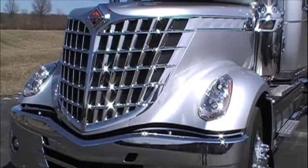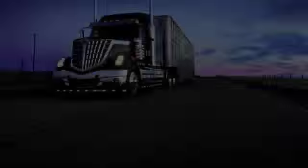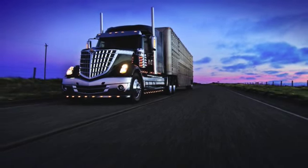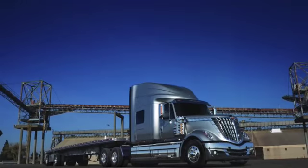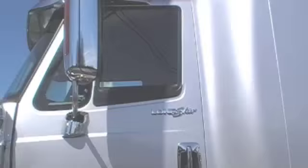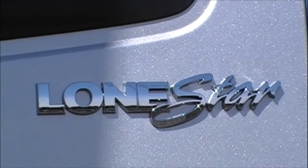The Lone Star is also very aerodynamic, which of course is important today considering the price of fuel. With the Lone Star, you have the best of both worlds: an advanced classic design that does not blend in with any other truck on the road, along with aerodynamics that translates to fuel savings.